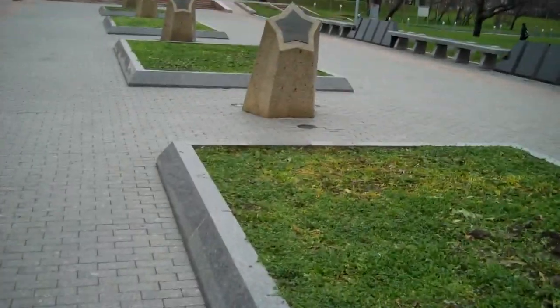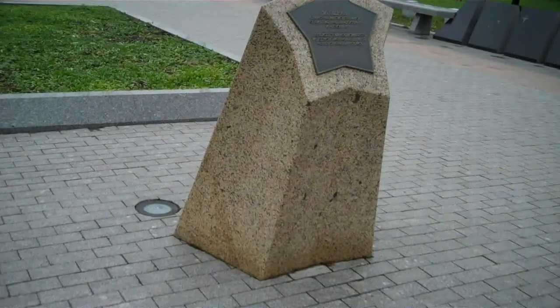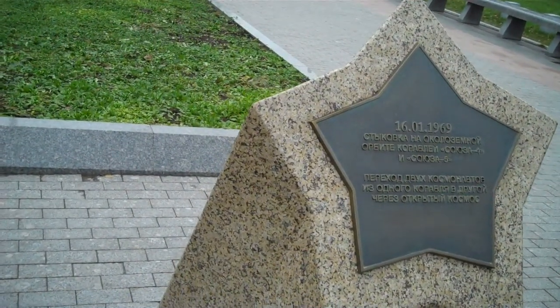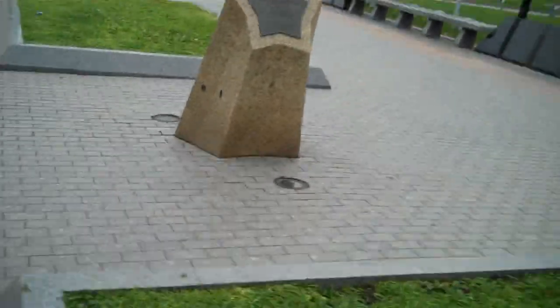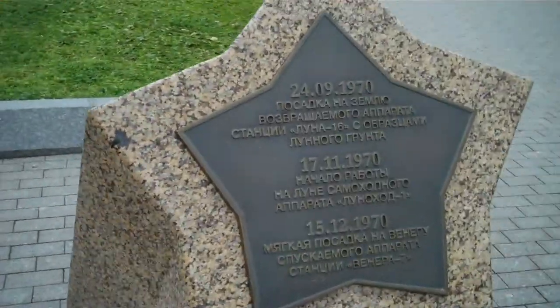Luna 9 and Luna 10. Zond 4. Soyuz 4 and 5. And we've got Luna 16, Luna Hood, Venera 7.